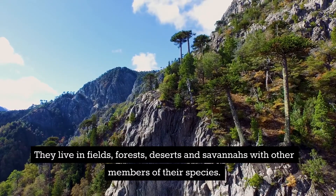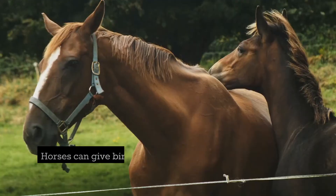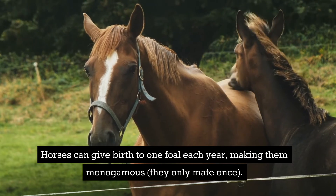They live in fields, forests, deserts and savannas with other members of their species. Horses can give birth to one foal each year, making them monogamous — they only mate once.